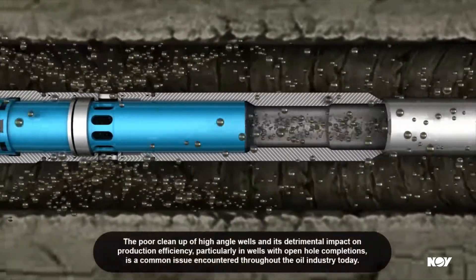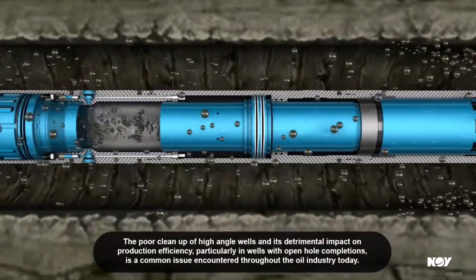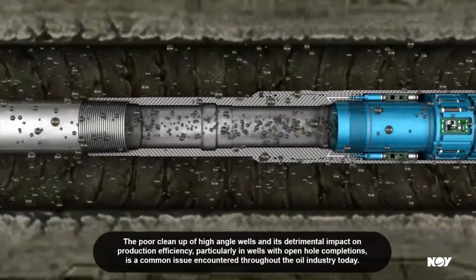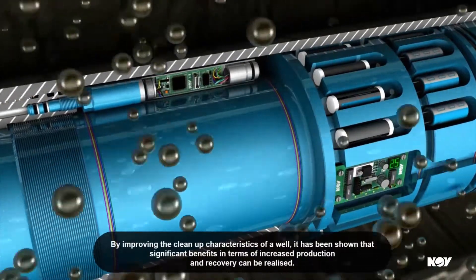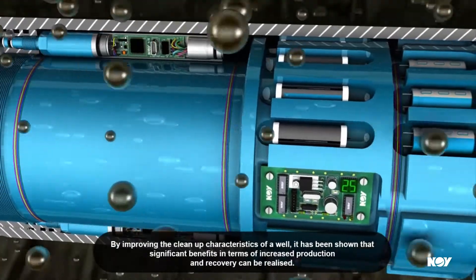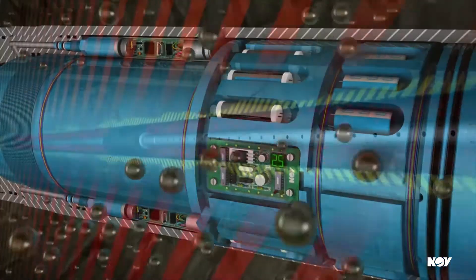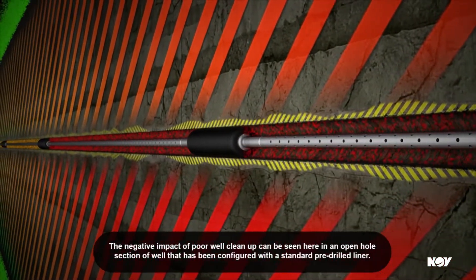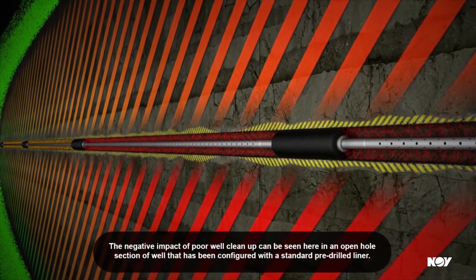The poor clean-up of high-angle wells and its detrimental impact on production efficiency, particularly in wells with open-hole completions, is a common issue encountered throughout the oil industry today. The negative impact of poor well clean-up can be seen here in an open-hole section of a well that's been configured with a standard pre-drilled liner.